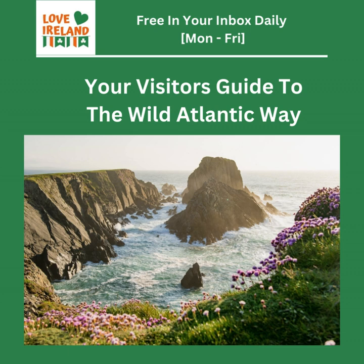Picture the Céide Fields. Hidden beneath bog for centuries, they're a haunting glimpse into a prehistoric world. Imagine a time when those fields were alive with farmers and families, their lives completely intertwined with the land. And then we have the Mayo Peace Park, a somber but beautiful tribute to those who lost their lives in various conflicts, including the War of Independence — a reminder that peace is precious.